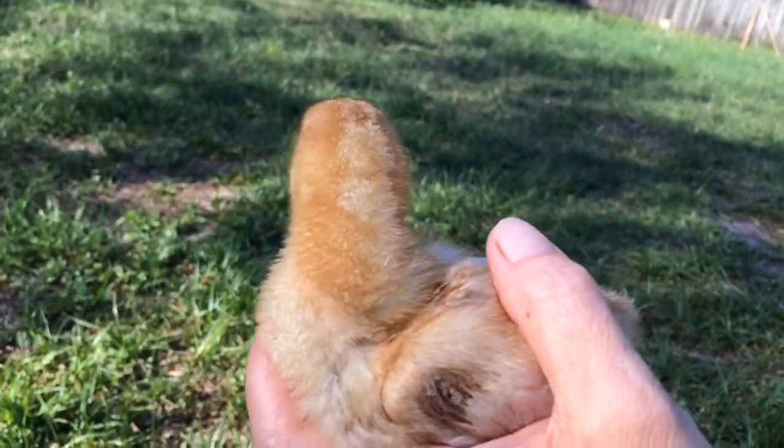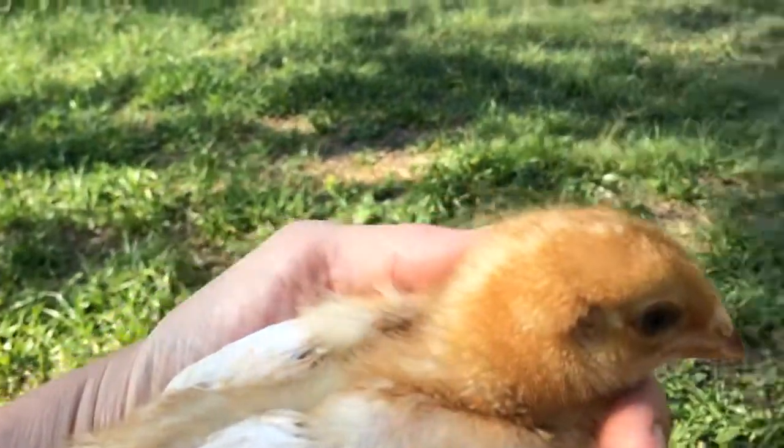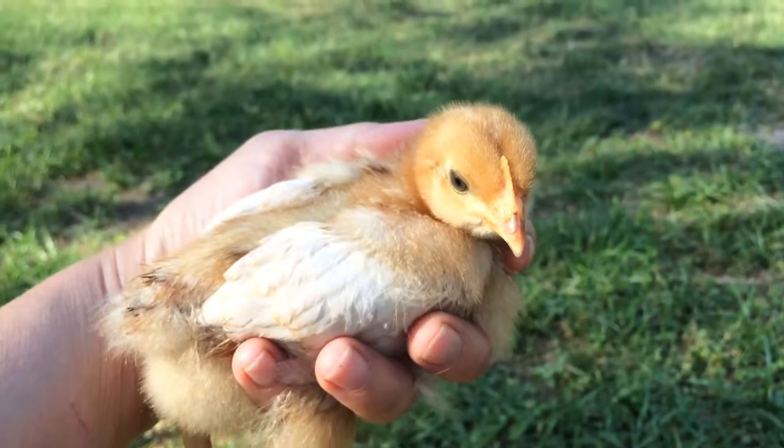Don't know what we're going to call her yet, but we'll give her a good name. Trying to turn her around so you can see her. There she is — so pretty. Hi pretty, pretty.